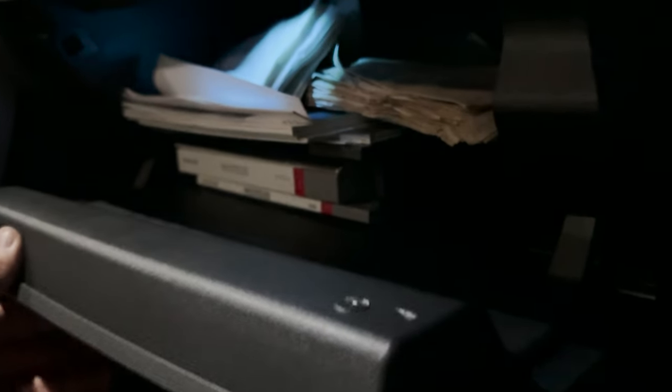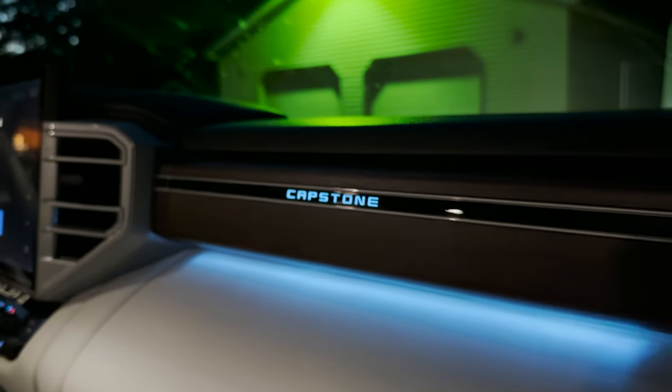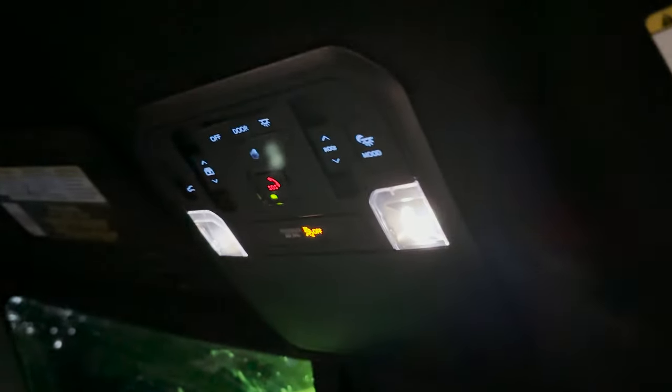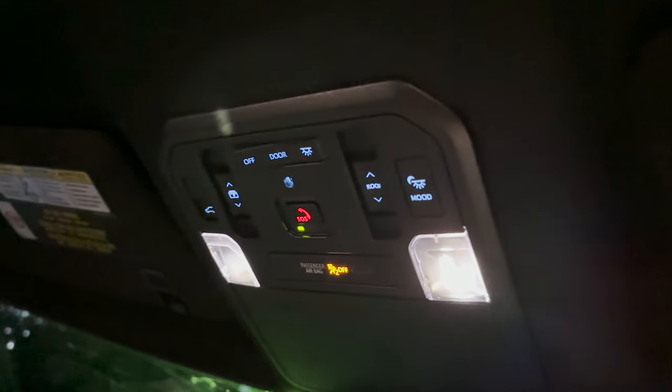Is the glove box lit? Yeah, the glove box is ambient lit. Neat. Up here, we've got lighting for the panoramic moonroof. Woo.